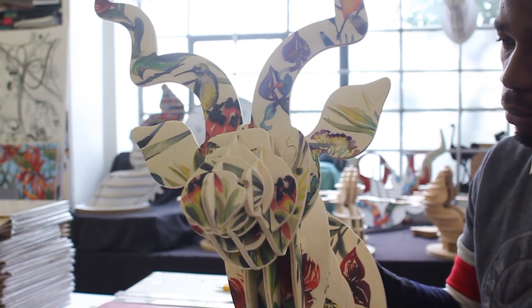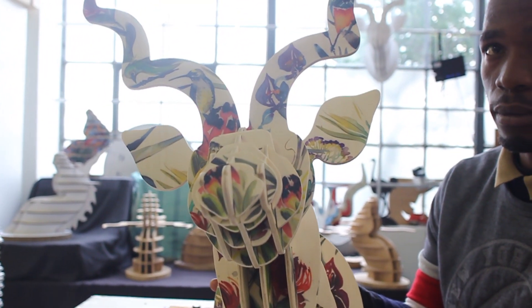From there I made the rhino, the elephant, the lion, the buffalo, the nguni — and it's just grown from there.